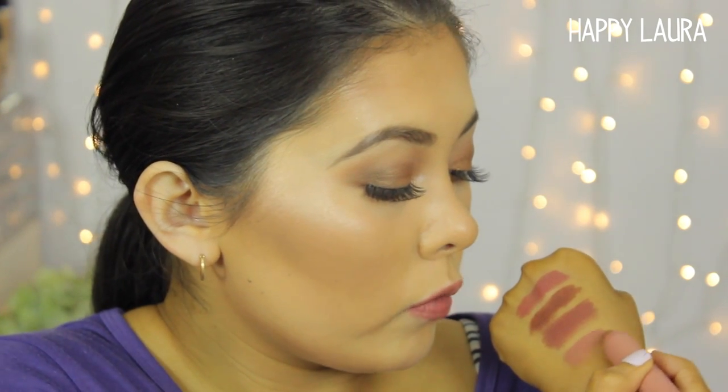The next shade is Exposed. Every time Tarte comes out with a product called Exposed I need it — they just make that shade so well. It's such a natural, barely-there shade, and that's what I expected from this one too. It's a gorgeous lighter shade, probably the lightest of all the ones I have. These go on so smooth and are so ridiculously moisturizing.